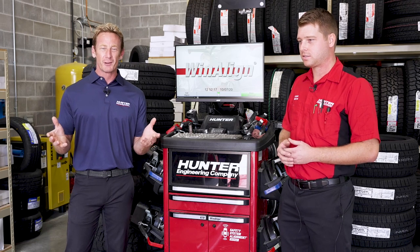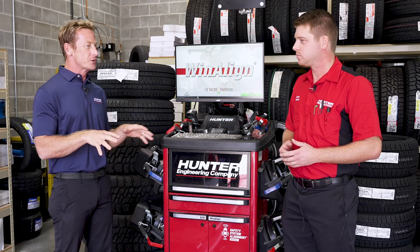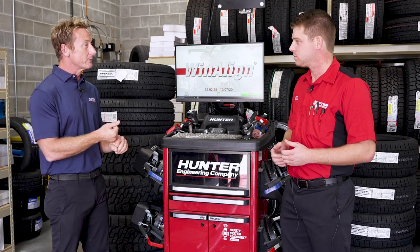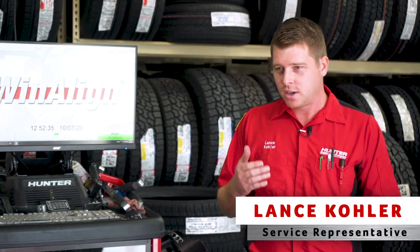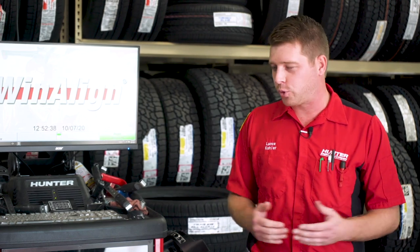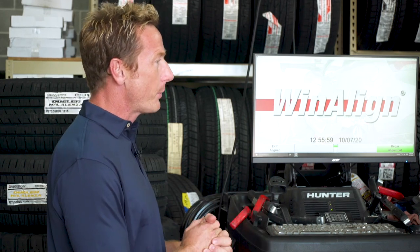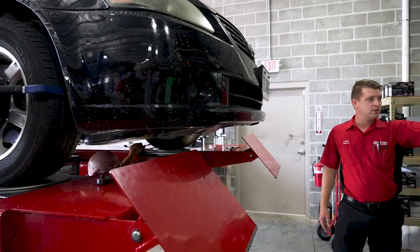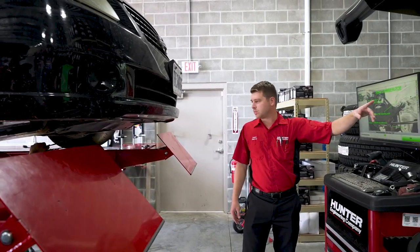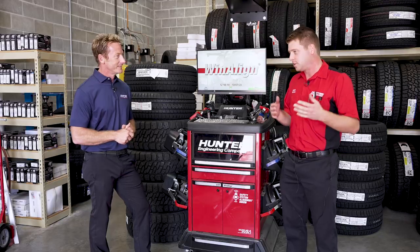We talked about the incredible service reps for Hunter Engineering, and Lance Kohler is one of them. This is your area right here that you service. How long have you been with Hunter and how did you get started? I started in May of 2018. I'm from a long line of Hunter reps — my uncle and father together have over 45 years of experience with Hunter. Customer relationships are everything. You have to be able to communicate with them and they with you — without it, I can't do my job, they can't do theirs: fixing equipment, getting everything back up, and getting cars back out on the road.